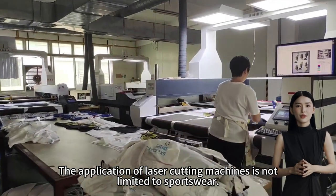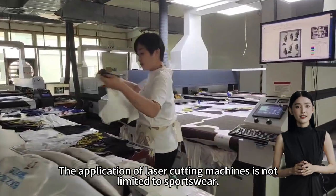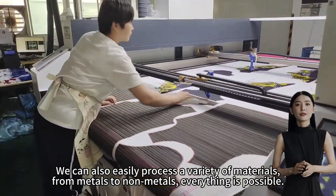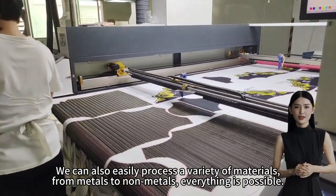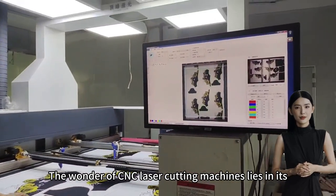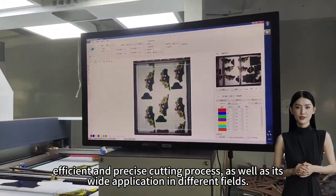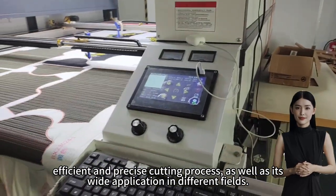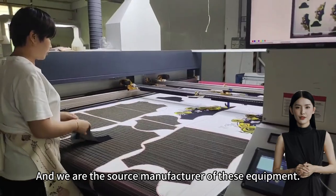The application of laser cutting machines is not limited to sportswear — we can also easily process a variety of materials, from metals to non-metals, everything is possible. The wonder of CNC laser cutting machines lies in its efficient and precise cutting process as well as its wide application in different fields. And we are the source manufacturer of these equipment.